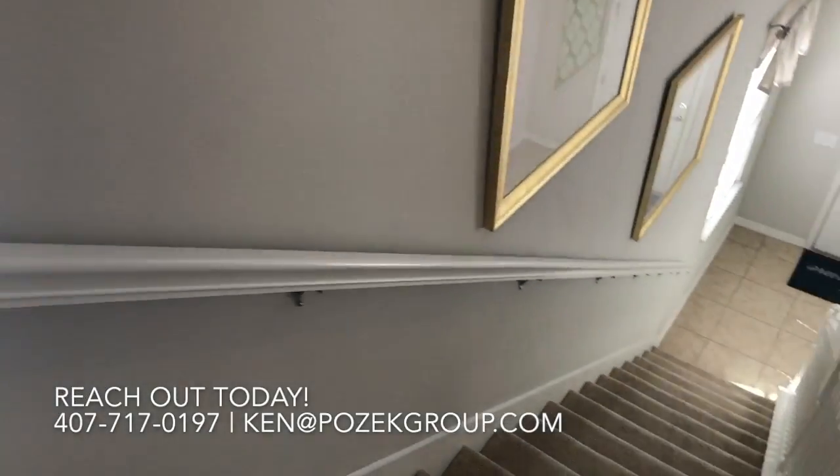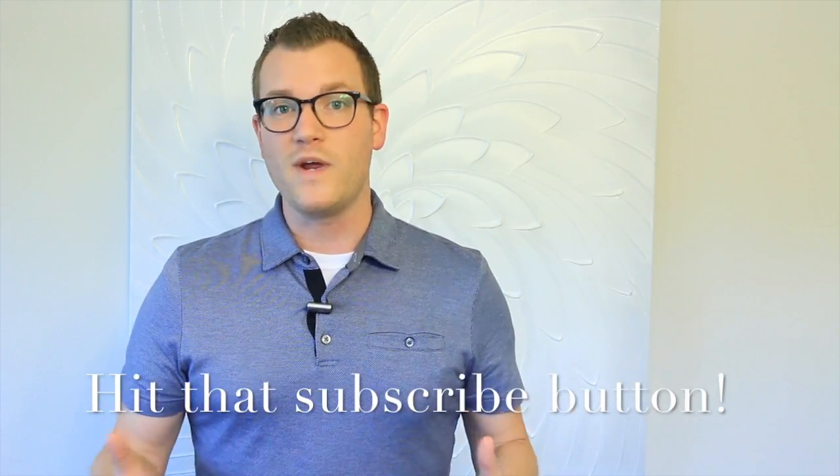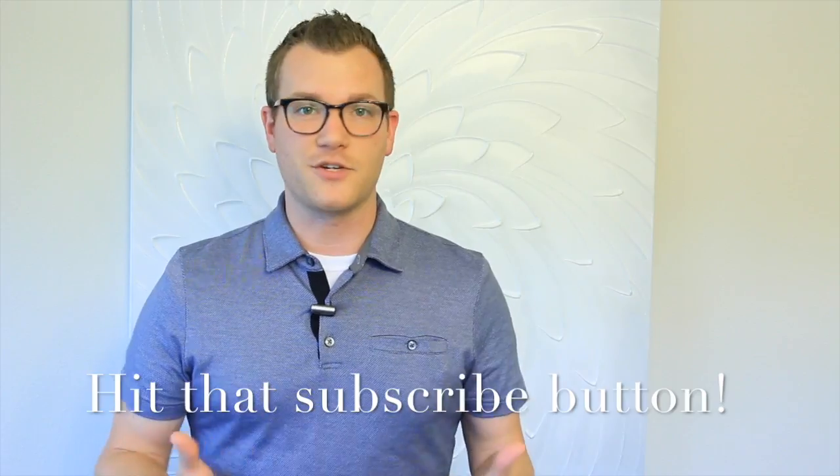We'll talk to you soon. This is Ken Posick — thanks so much for watching this YouTube channel. If you're on here looking at different videos, it's probably because you're considering building a new home, which is really exciting. Congratulations! The next steps you'll want to take are really one of three things. Number one, subscribe to our channel — you'll get updated content weekly on everything going on here in Central Florida.